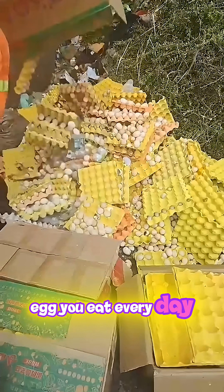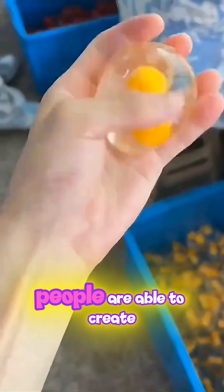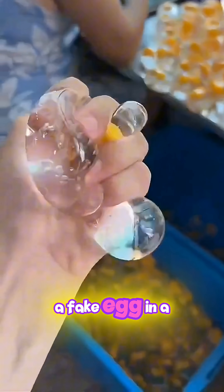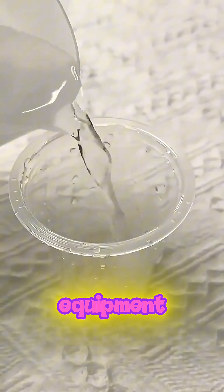Can you believe it? The egg you eat every day might not even come from a chicken. In some small rural workshops, people are able to create a fake egg in a dark room in just a few minutes. The process requires almost no equipment.